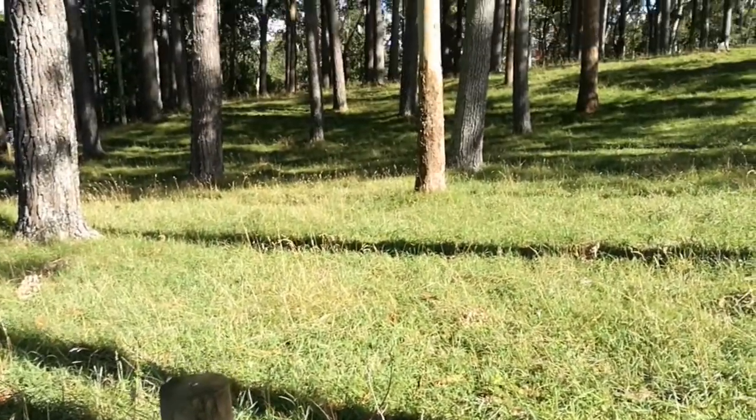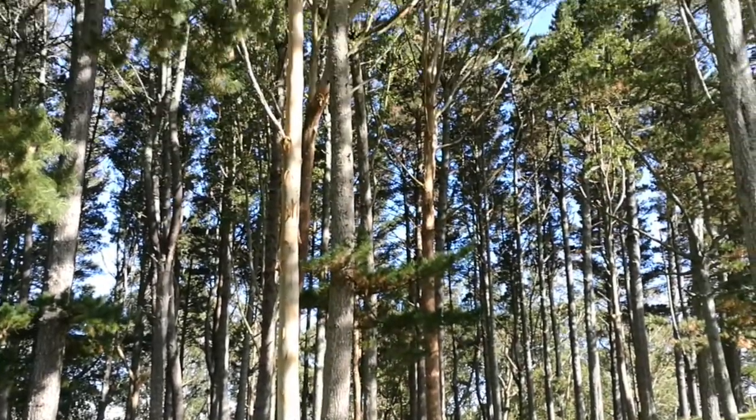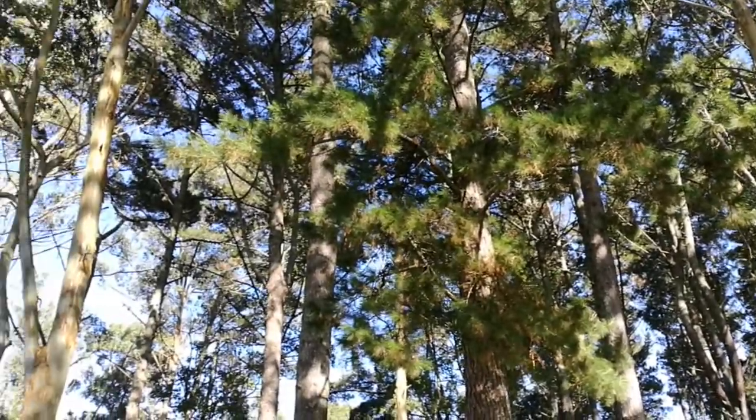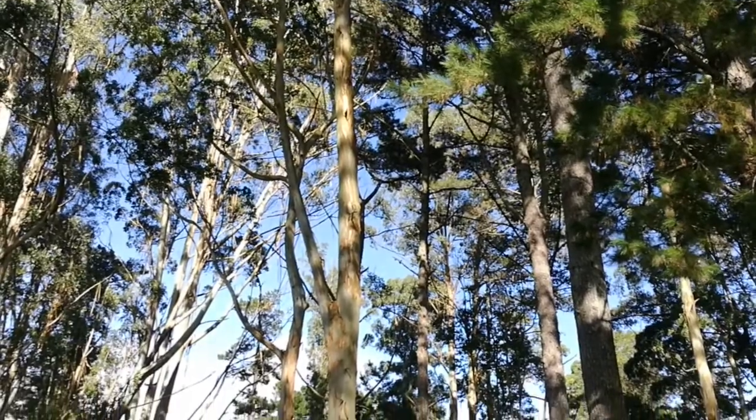I'm signing off here from Taitoa Forest with these big pine trees. And if you like this video, kindly subscribe to my channel. Thank you. Bye bye.